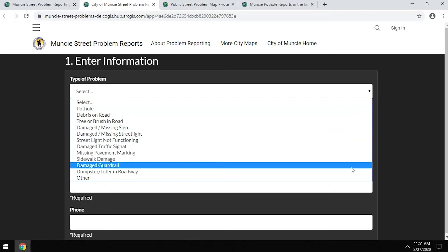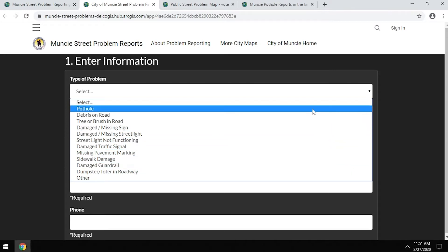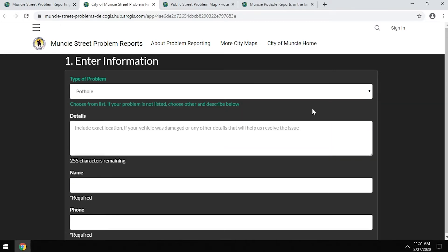These are all things that we try to address within the street department, or in some cases we try to let other departments or utilities know of the problem so that we can help address all those issues throughout the city.